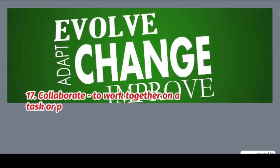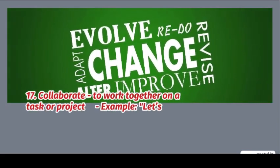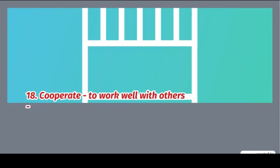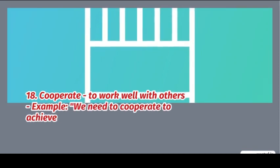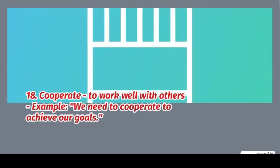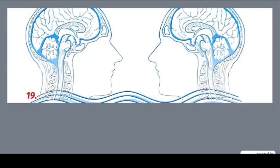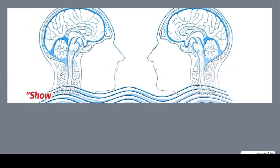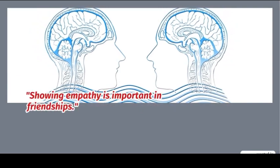17. Collaborate: to work together on a task or project. Example: let's collaborate on this presentation. 18. Cooperate: to work well with others. Example: we need to cooperate to achieve our goals. 19. Empathy: understanding and sharing someone else's feelings. Example: showing empathy is important in friendship.